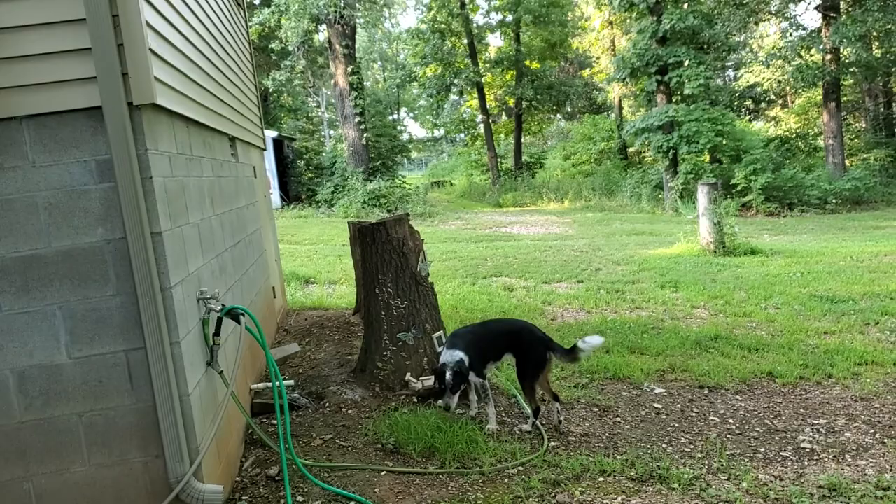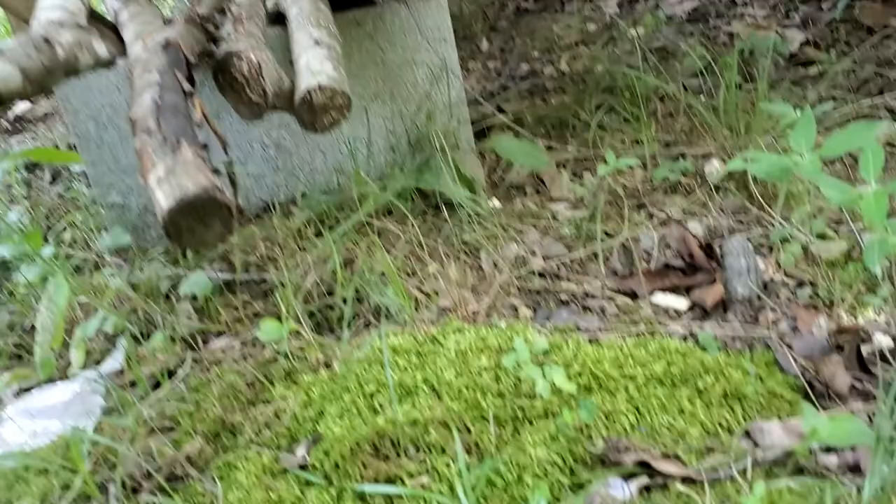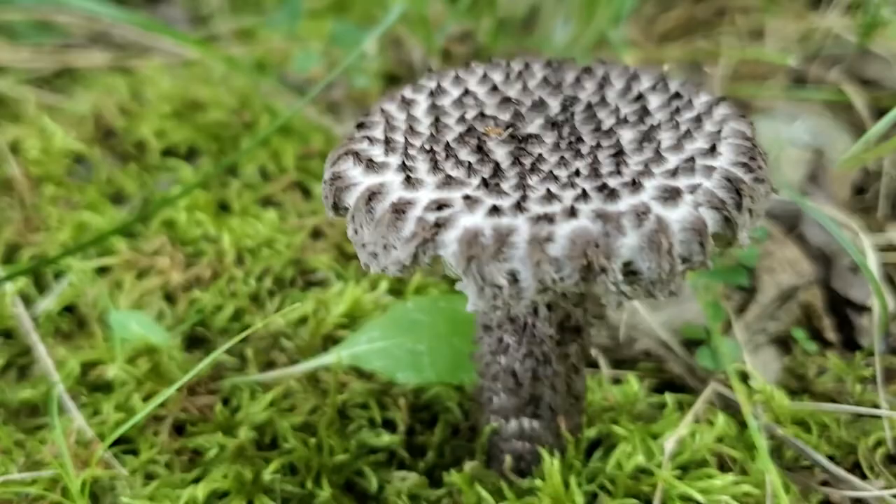Afternoon. This is Nita and Ms. Panda at the Time Peace Garden. And this is one of those quickie 30-second videos — oh my god, look what I found. This is the first time I've seen a mushroom like this on property.